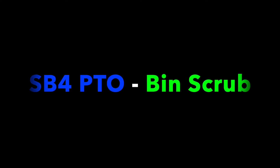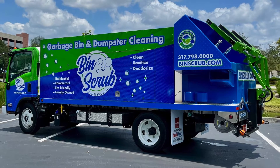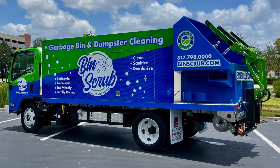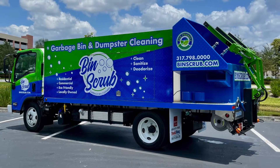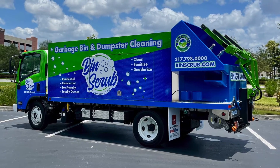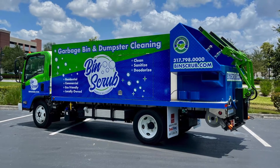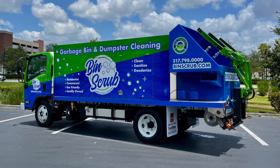Welcome back to Sparkling Bins' YouTube channel. We are featuring an SB4 PTO heading out to Ryan Deem and Bin Scrub. This is the third truck in 14 months for Ryan and his team. They started out with an SB4 PTO and an SB5, and now they're adding on another residential truck as they're continuing to grow in Central Indiana.